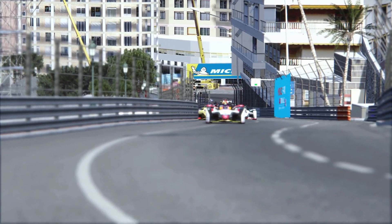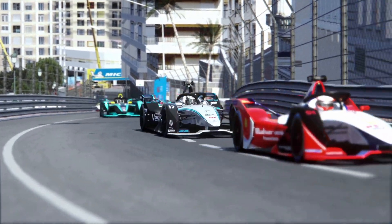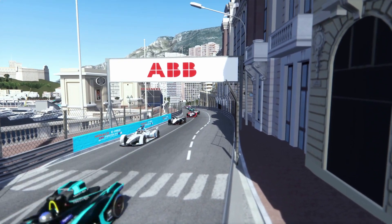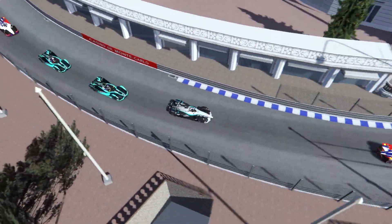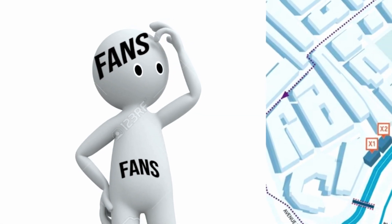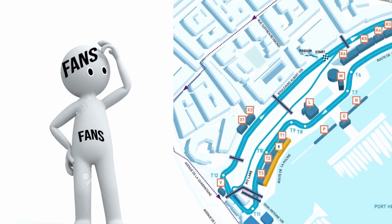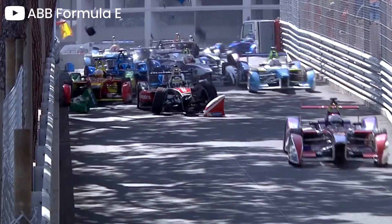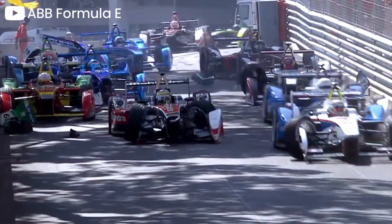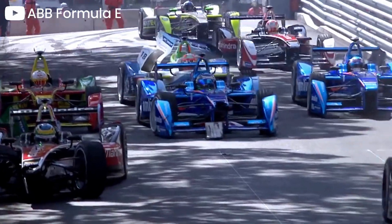Hey guys and welcome back on my channel. I'm very sorry that my last upload was almost two weeks ago. But let's now look at the Monaco E-Prix. The Monaco E-Prix has almost become famous among Formula E fans and fans of racing in general for being too short, small, and just overall bad for Formula E cars. And with the introduction of the Gen 2 cars it has become even worse.